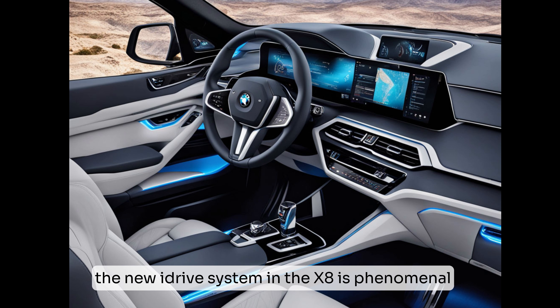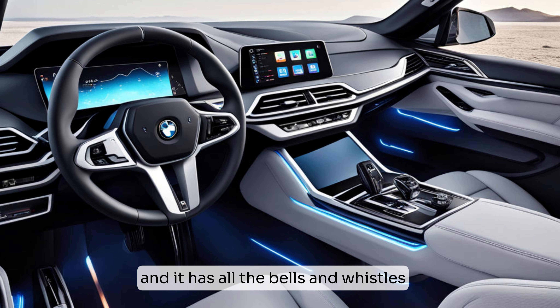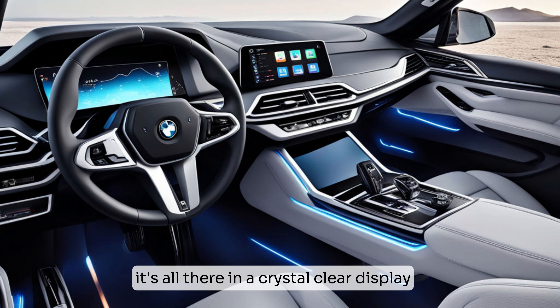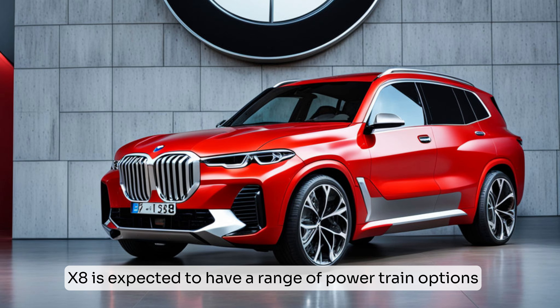Navigation, entertainment, driver assistance — it's all there on a crystal-clear display. The 2025 BMW X8 is expected to have a range of powertrain options, including hybrid and electric variants.